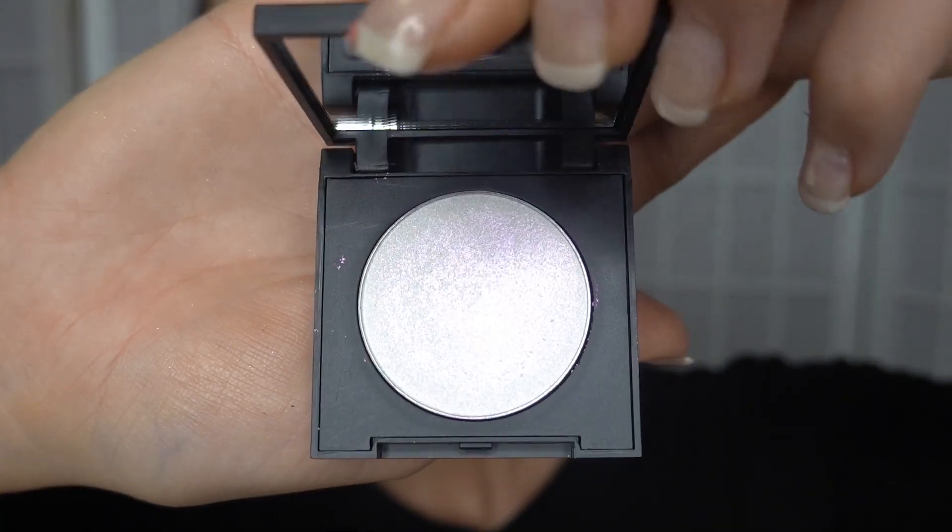Now let's get into the good stuff — let's try one of these beautiful highlighters. We're going to use Dimension. I'm actually waiting on a Sigma order. I'm very excited to apply a fan brush — I've never had a decent fan brush. The cheap ones I bought were crap and didn't perform.